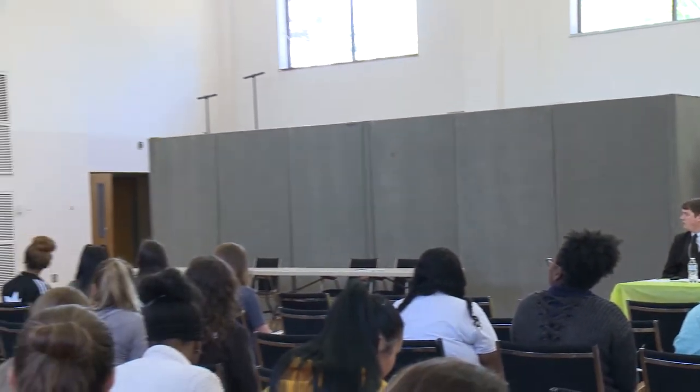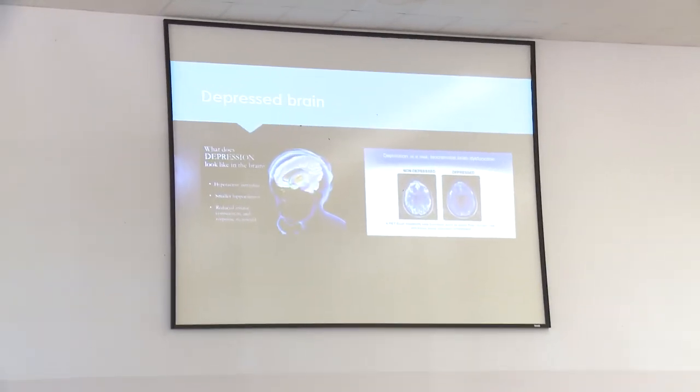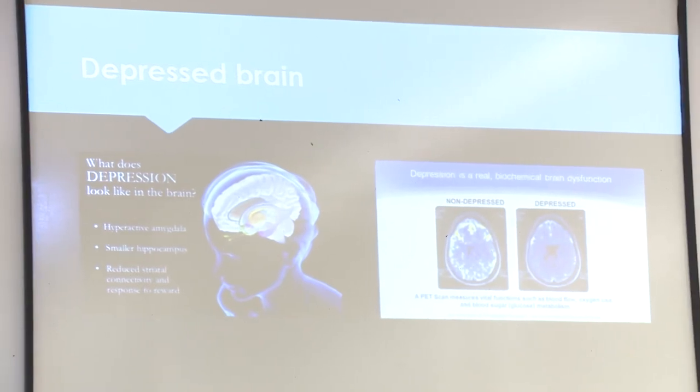These are two different pictures of depression. On the left it shows what depression does, and on the right it has a picture of someone who doesn't have depression versus someone who does have depression.